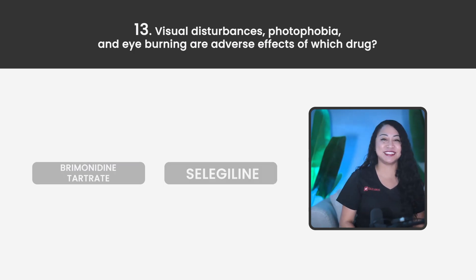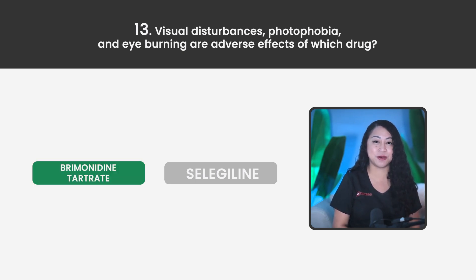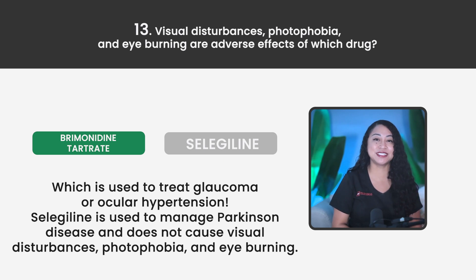Statement 13. Visual disturbances, photophobia, and eye burning are adverse effects of which drug? Brimonidine tartrate or Selegiline? The correct answer is Brimonidine tartrate, which is used to treat glaucoma or ocular hypertension. Selegiline is used to manage Parkinson's disease and does not cause visual disturbances, photophobia, or eye burning.